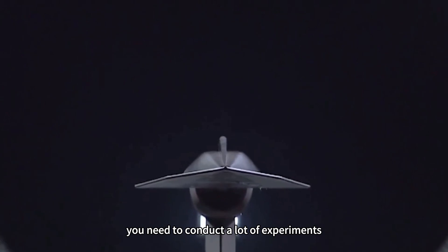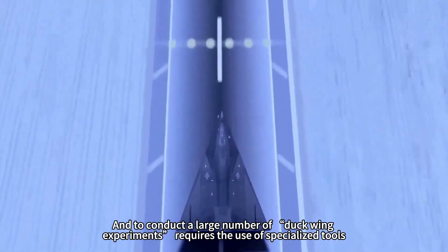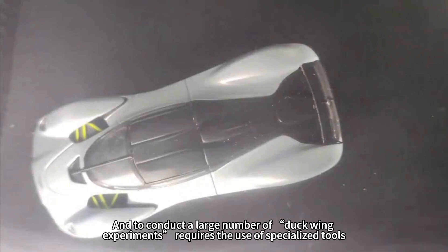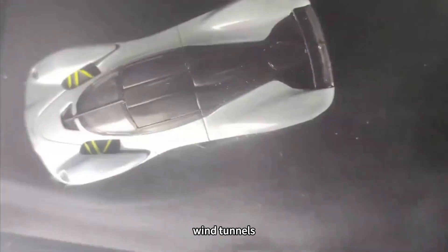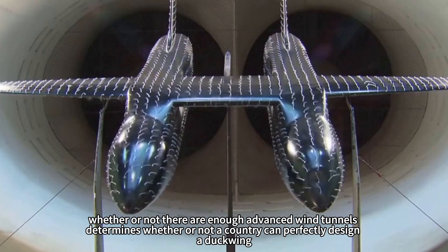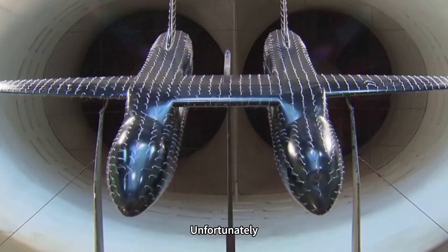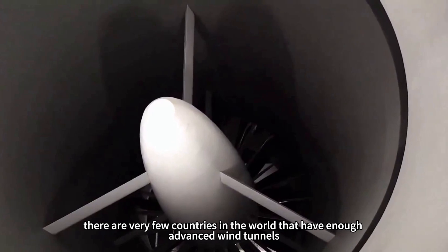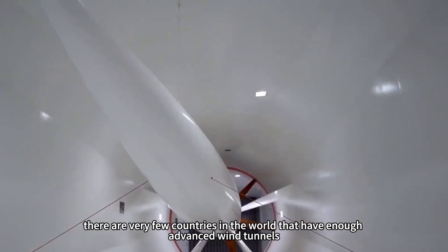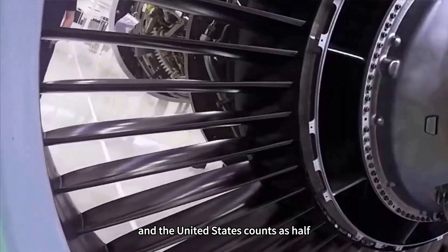To accomplish a good canard wing design, you can't do it behind closed doors. You need to conduct a lot of experiments, and to conduct a large number of canard wing experiments requires the use of specialized tools — that is, wind tunnels. Whether or not a country has enough advanced wind tunnels determines whether it can perfectly design a canard wing. Unfortunately, very few countries in the world have enough advanced wind tunnels. China counts as one, all of Europe counts as one, and the United States counts as half.